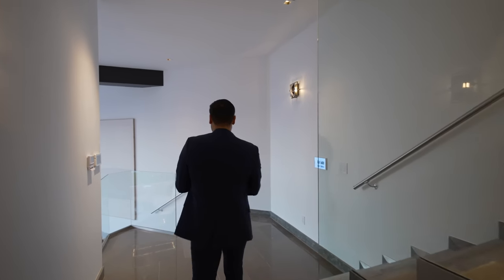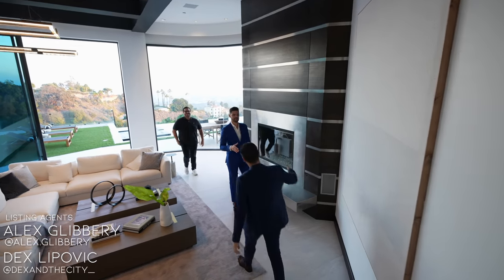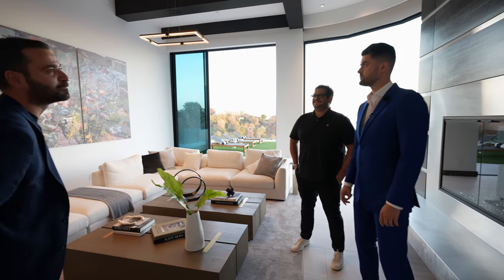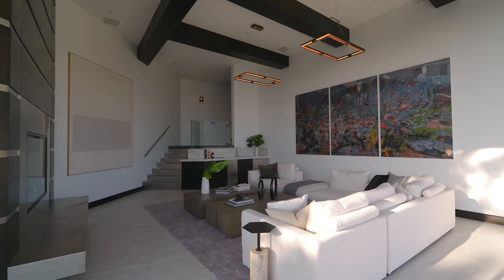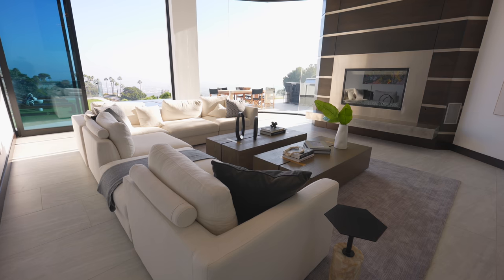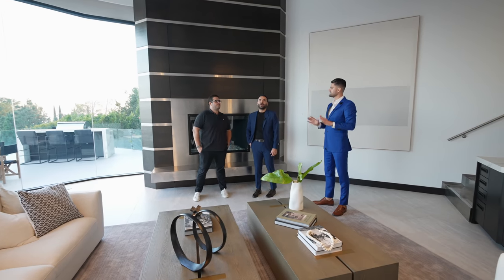We're going to meet one of the listing agents and developer slash co-listing agent of this property — we have Dex and Alex here. These are the guys behind this project, and they're going to show us around the living room. You've got your sunken living room — you walk down the stairs — and this is actually the second living room in the property, as you saw there's one on the second floor. We wanted to highlight the star of this room, which is obviously the view, and that's why we've skewed the couches in a certain way so you can sit down, enjoy the view, hang out by the fireplace, and relax.